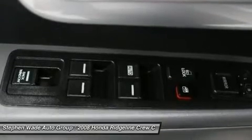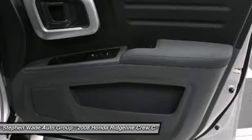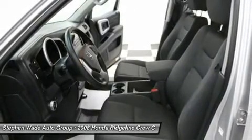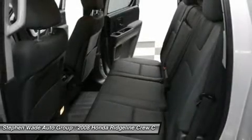Power windows, rear anti-roll bar, rear reading lights, rear seat center armrest, rear step bumper, remote keyless entry, speed control, speed sensing steering, split folding rear seat, tachometer, tilt steering wheel, traction control, trip computer, and variably intermittent wipers.